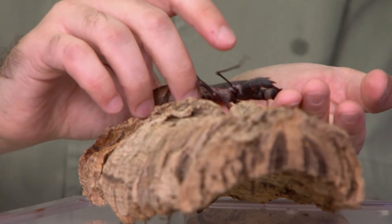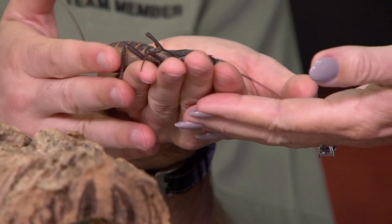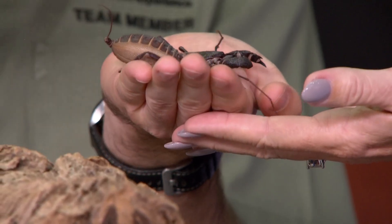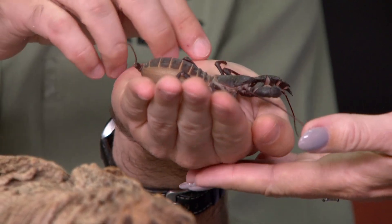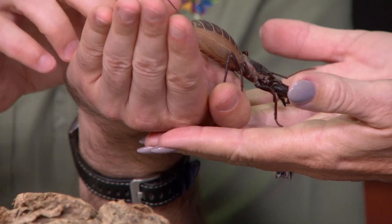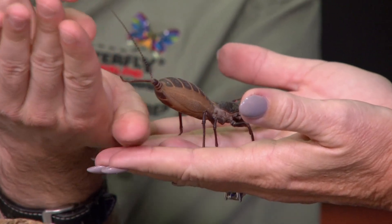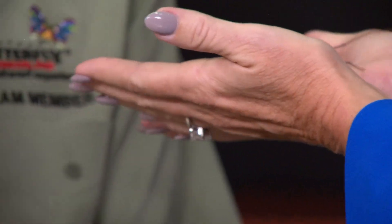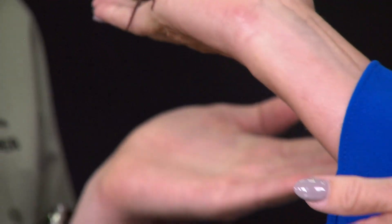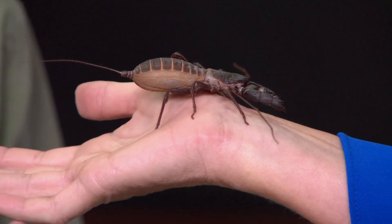This is a giant vinegaroon — they're actually native to right here in Arizona. He's not a danger to people. Not at all. One of their common names is sometimes called a whip scorpion, because they look kind of like a scorpion, except for the tail — in a true scorpion that would have a venom tip on it. These guys just have a sensory tip. They can't hurt you at all. They don't have any venom.